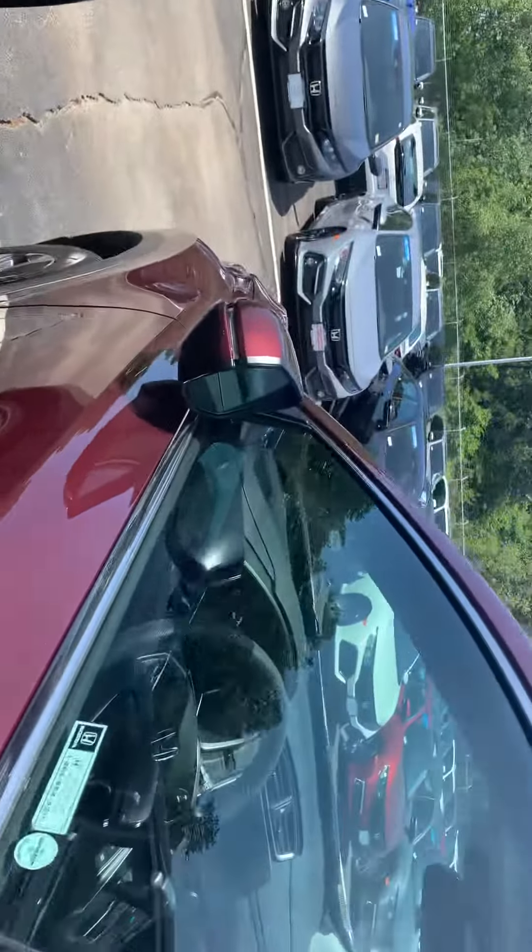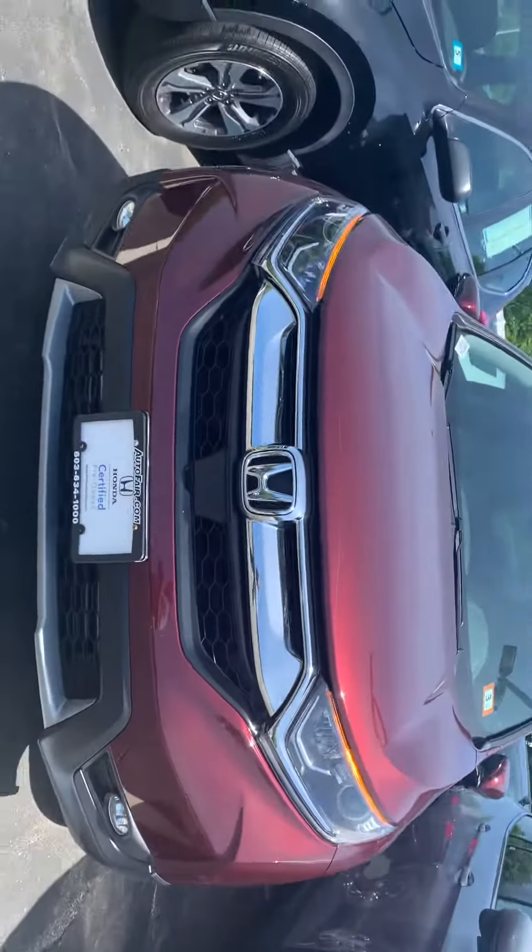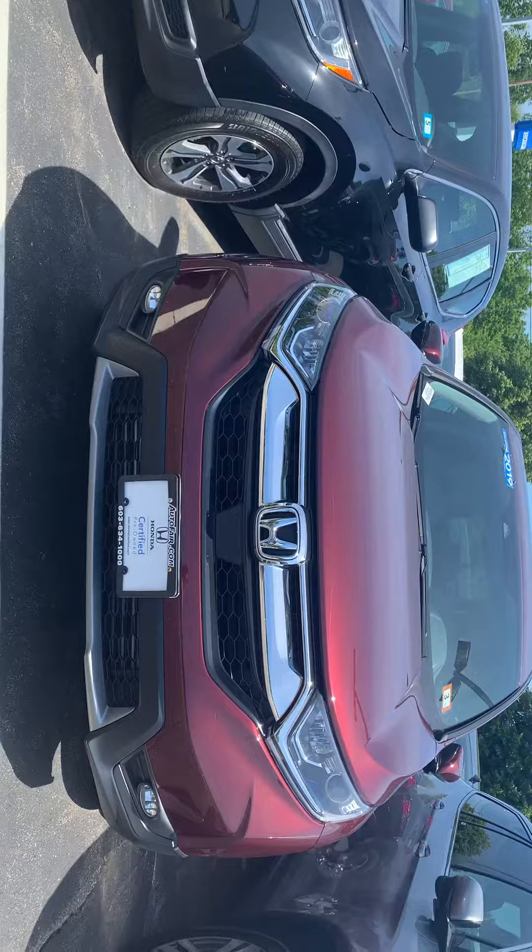Honda Sensing as well — it can stop for you, steer for you if it senses an upcoming accident. If you'd like to go on a test drive, please give me a call at 603-380-5669. Thank you.